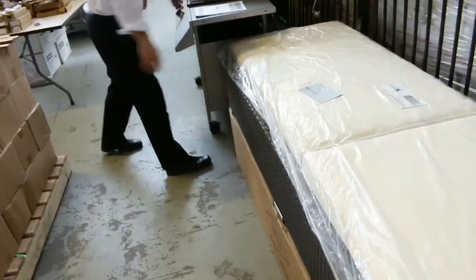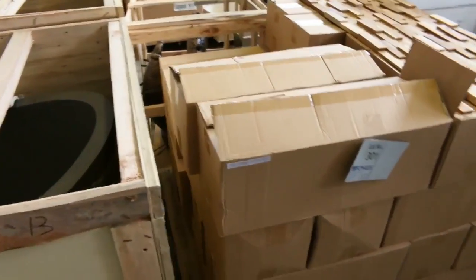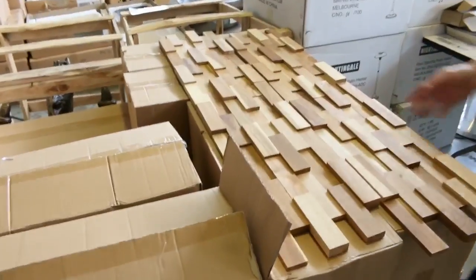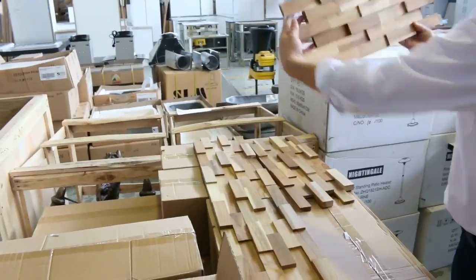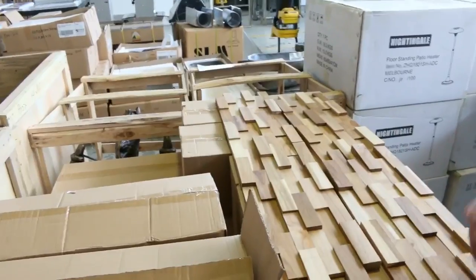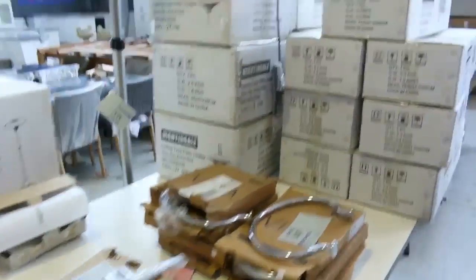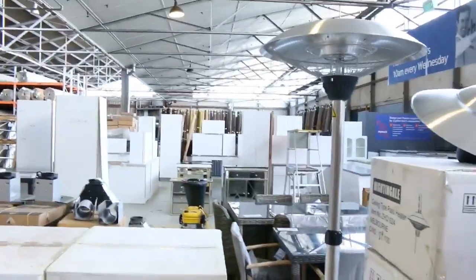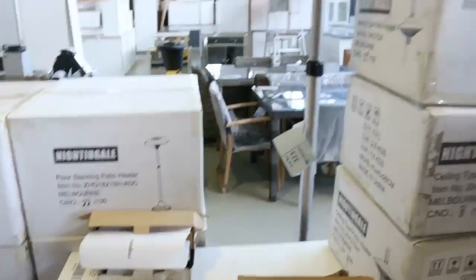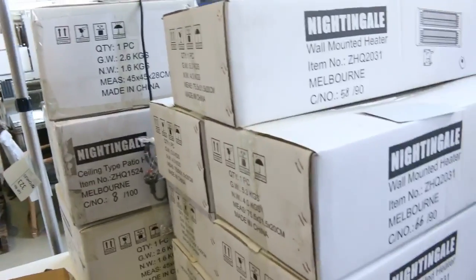We've got a couple of sun loungers left, looking around the low $100s — probably about $145 to $150. A couple of barbecues. We've also got some timber stacked stone cladding — you can just stick that up on the wall and it will look fantastic. A new delivery of outdoor heaters, probably around that $150 mark on all that stuff.